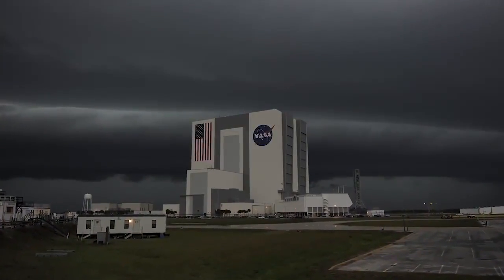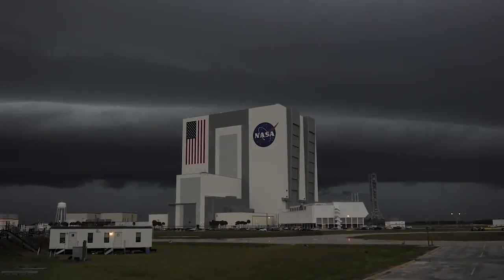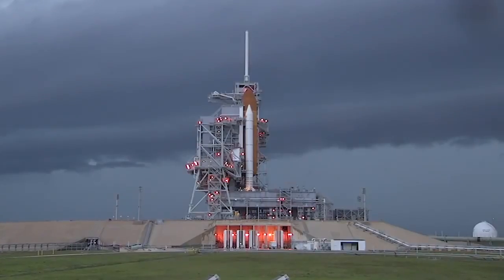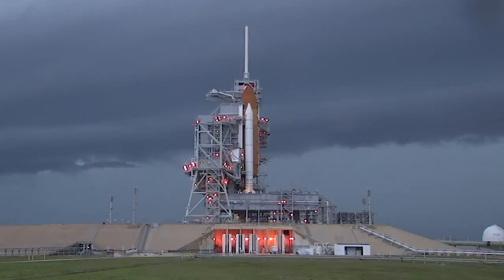Severe weather closed in on the Space Coast for 24 hours, covering the area with heavy winds, rain, lightning, and hail. While the storms caused no significant damage at the launch pad, weather conditions caused some delays and reshuffling of training activities. This included moving the media Q&A normally held at the launch pad into Kennedy's television auditorium.